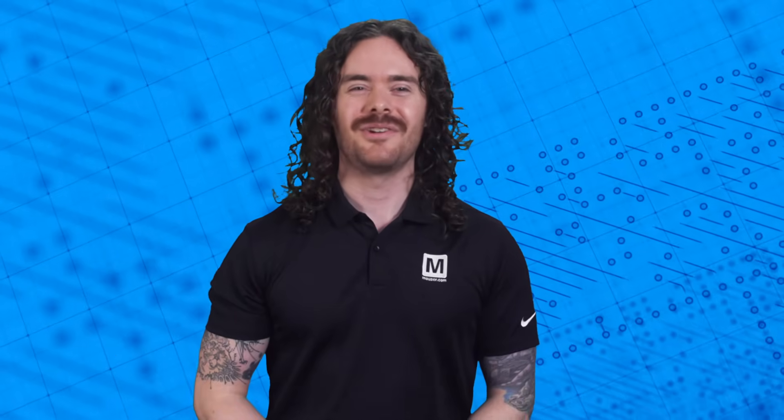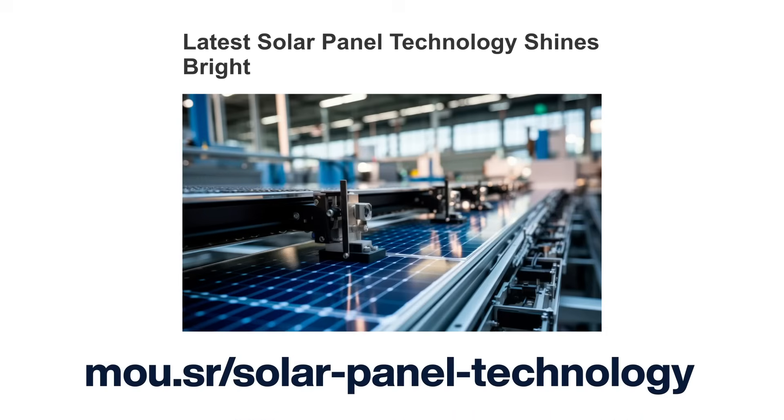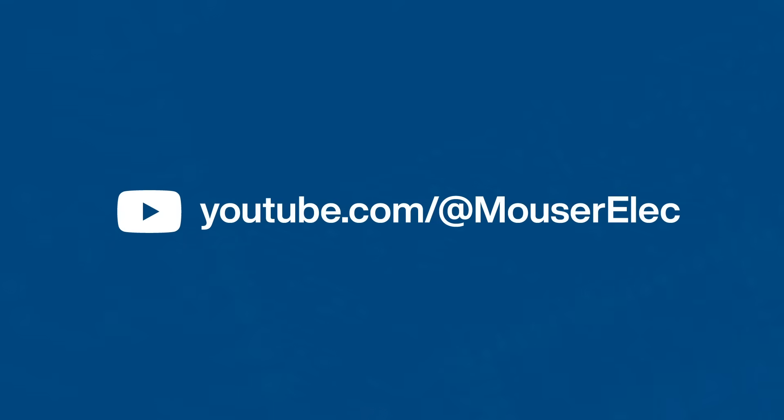And there it is — three things you need to know about solar panels. If you want to dive deeper, check out this article on our website. Thanks for watching, and don't forget to subscribe to our YouTube channel and our technical newsletter for more.